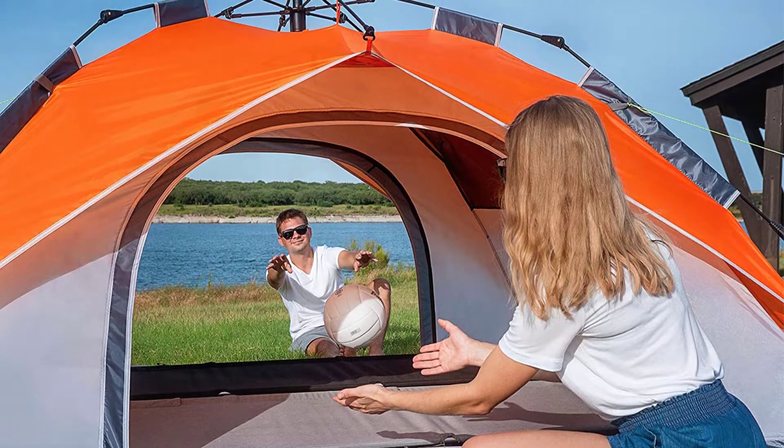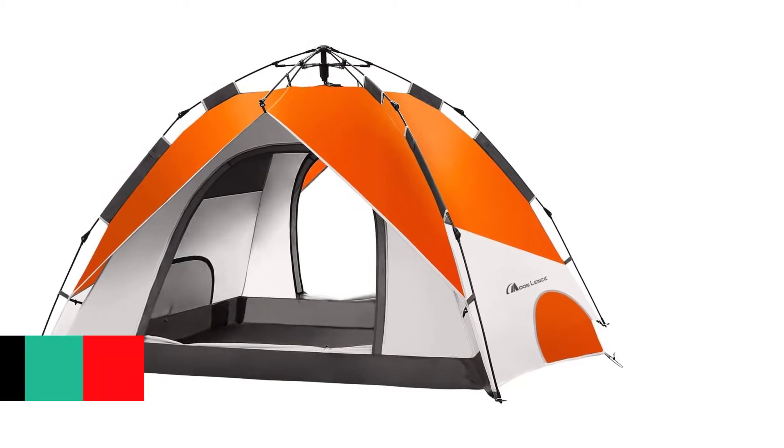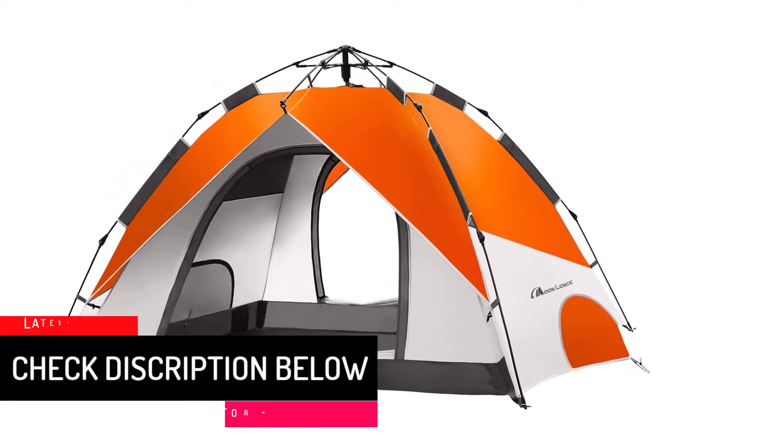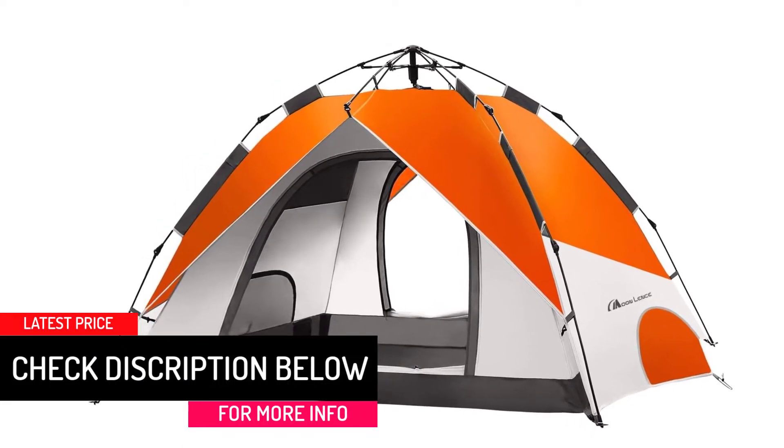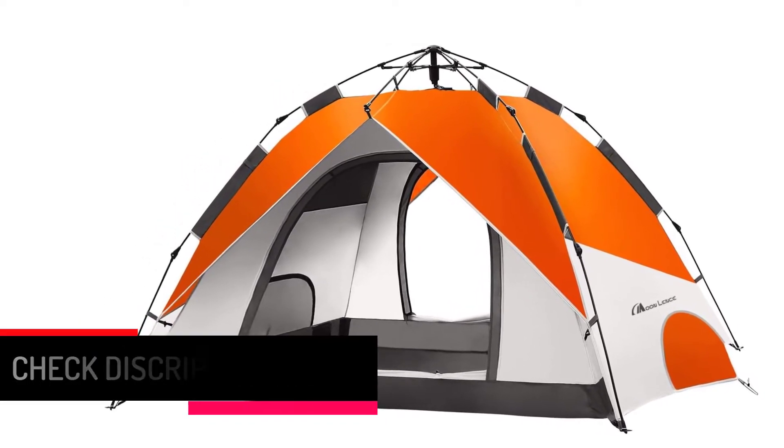The premium quality SBS zippers keep the tent secured and offer resistance against harsh environmental elements. This camping shelter is perfect for activities like hiking, camping, backpacking, and more.